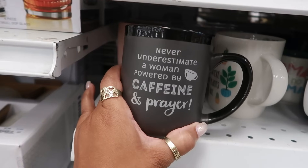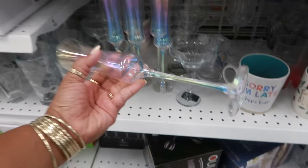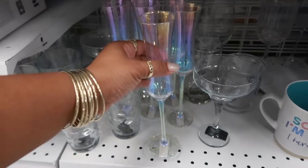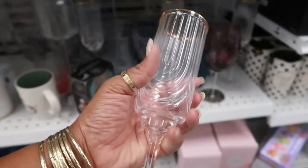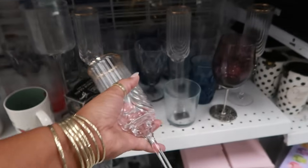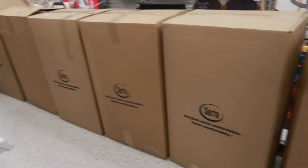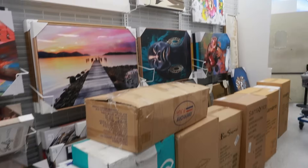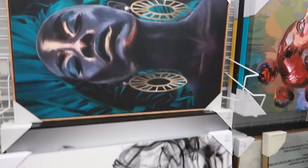Never underestimate a woman powered by caffeine and prayer. $4. These are pretty — I'm always looking at glass. $5. I was coming back here to look at the pictures, but they have a lot of boxes, so I'll just scan. That picture right there is nice, for $25. I like that.